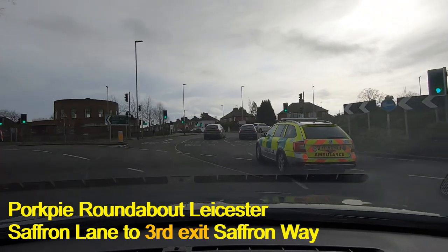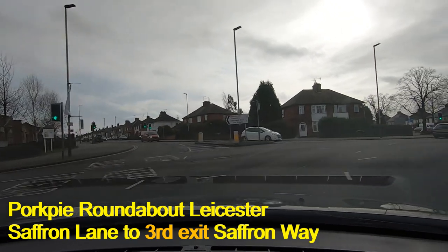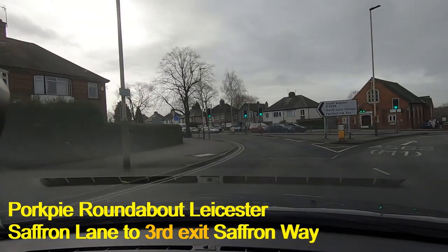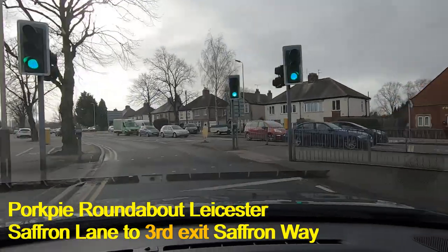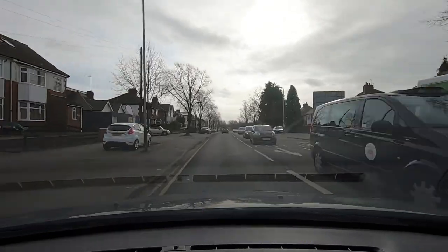We're looking for the lane that says South Wigston and here it is. We're going to follow that around, moving all the way to the outside, letting everybody know where we're going. That's very simple — Saffron Lane to Saffron Way, South Wigston.